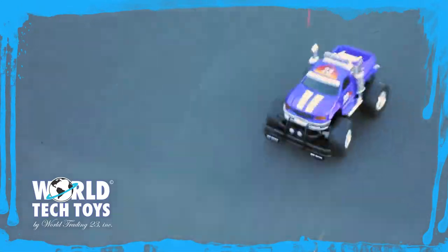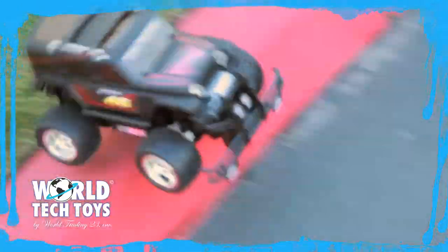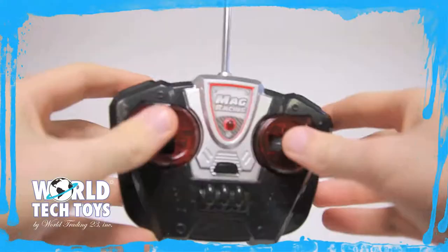These 1/18 scale RC trucks are ready to mow right through the dirt with their lifted, durable bodies and full-function control. With their large all-terrain rubber tires, they can climb over steep hills and all types of large obstacles. With the included controller that features full-function radio control, you'll be able to take these trucks anywhere.